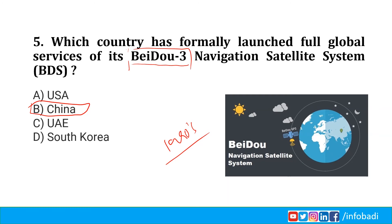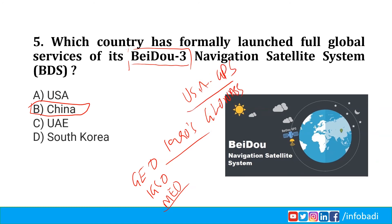Beidou 3's features include a hybrid constellation of around 30 satellites in three kinds of orbits: Geostationary Orbit (GEO), Inclined Geosynchronous Orbit (IGSO), and Medium Earth Orbit (MEO). It provides navigation signals of multiple frequencies and improves service accuracy using combined multi-frequency signals. It offers accurate positioning, navigation and timing, short messaging communication, international search and rescue, satellite-based augmentation, ground augmentation, and precise point positioning. Services are used in defense, transportation, agriculture, fishing, and disaster relief. It is the 4th global satellite navigation system after USA's GPS, Russia's GLONASS, and the European Union's Galileo, and is said to be more accurate than GPS.